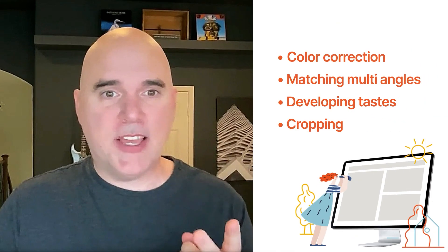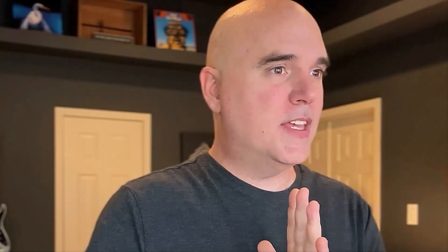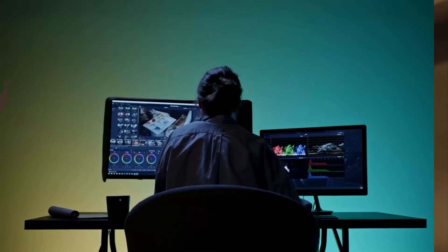Color correction, matching multi-angle, developing taste, and cropping — these are all things that should be looked at before you cut a single thing. Just do that right at the beginning. Have a little process: do what you can to fix the color, match colors on different cameras, and ask yourself does this look good and natural. You can't fix everything, but most things can be improved at least a little bit.